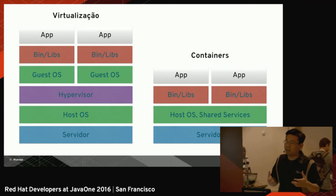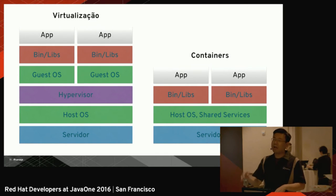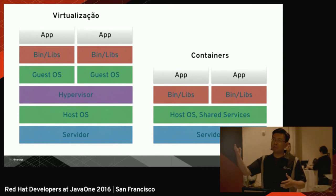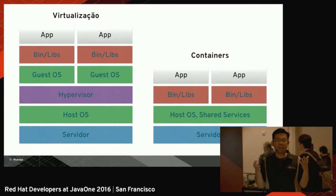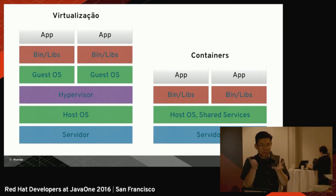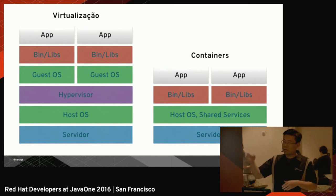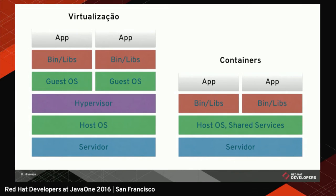That's what containers do from the point of view of resource consolidation. Since we're using containers, we just need a server, the host OS shares the libraries, and each container only packages the binaries, the dependencies, and your application. That's why we say containers are lightweight — because you don't have to deploy a whole new guest OS for every single VM. You just instantiate a new container. A container is like a thin layer insulating your process — your application — from the rest of the applications running in the host OS. Containers use the same kernel, the same file system, and the same services running on the host OS.